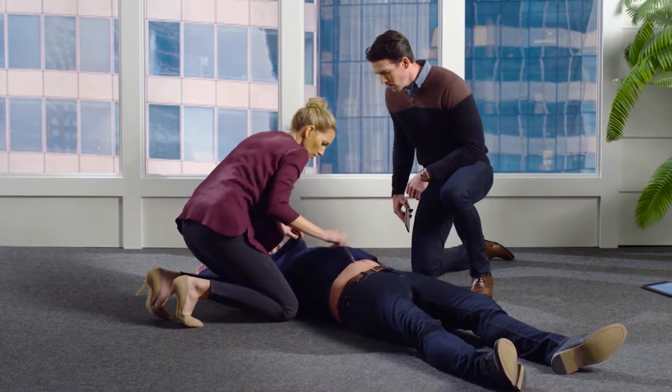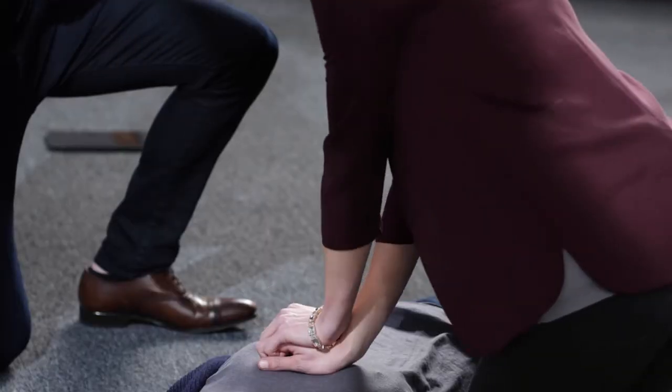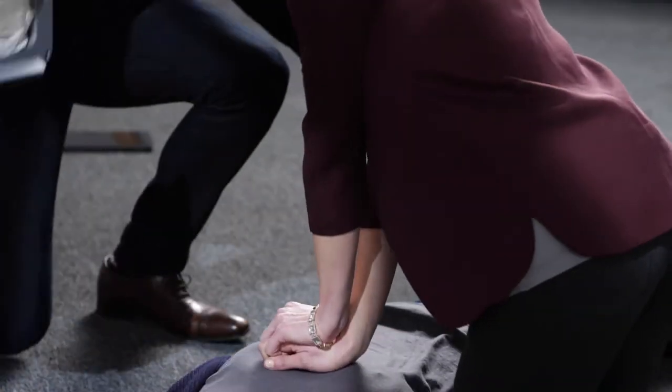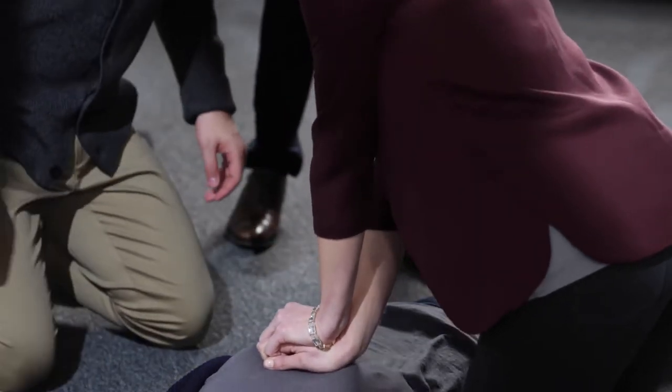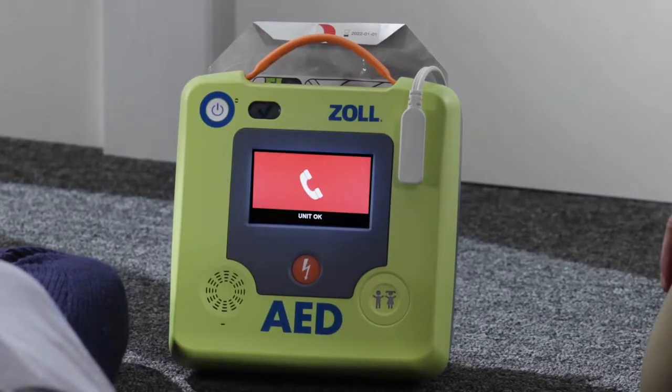Every second counts, since the chance of survival in cardiac arrest drops by 10% every minute you do not perform CPR. The AED has arrived. Having an automatic external defibrillator, or AED, nearby is crucial. You should ideally have an AED located within approximately 3 minutes of every location within a building.